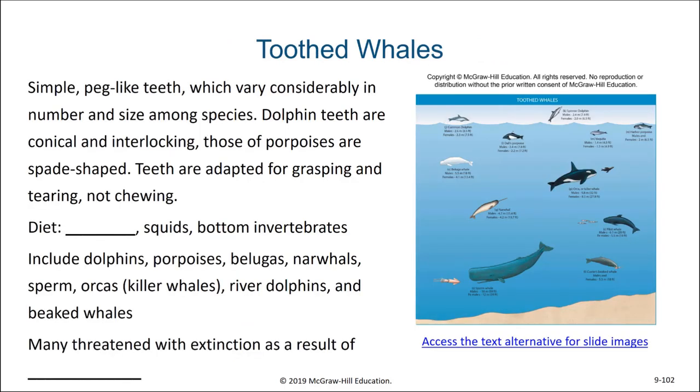The toothed whales have simple peg-like teeth which vary considerably in number and size among the various species. Dolphin teeth are conical and interlocking, whereas those of porpoises are spade-shaped. Teeth are adapted for grasping and tearing, not for chewing. The diet of toothed whales includes fish, squids, and bottom invertebrates.